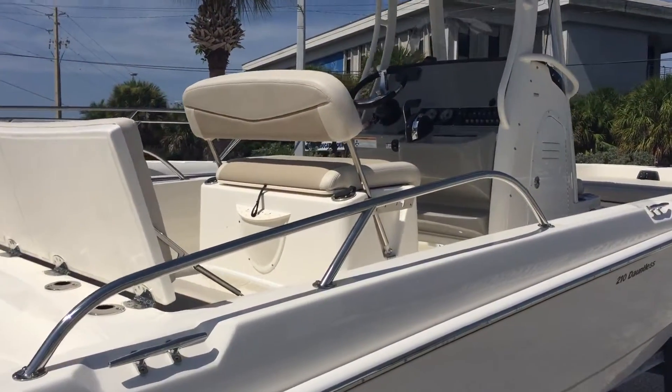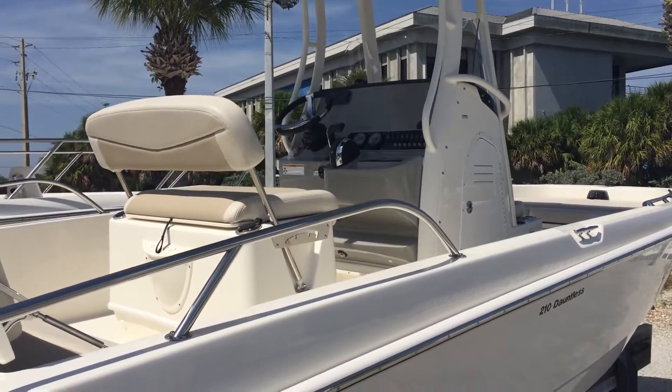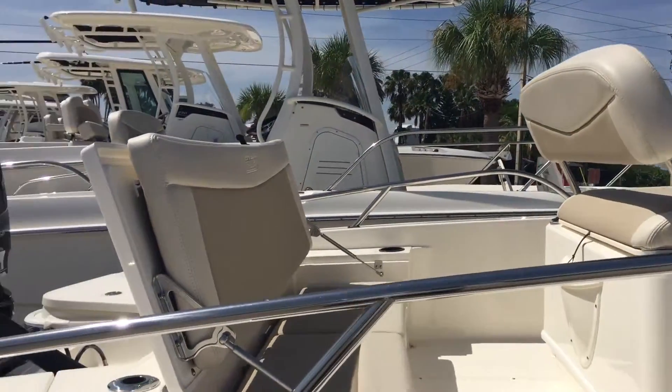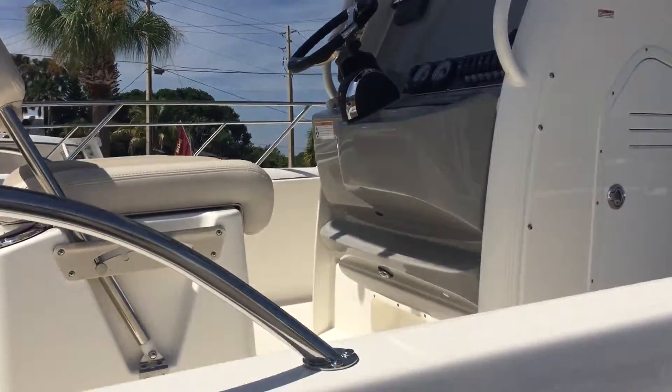As you can see, her dash is fully equipped except for electronics, which you may choose. She has a very comfortable back seat. So we move forward.